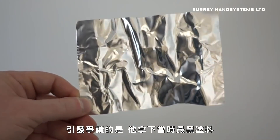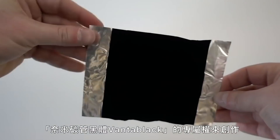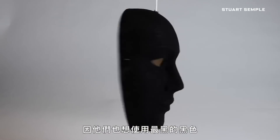That black hole is an artwork by the artist Anish Kapoor, who controversially secured exclusive rights to use what was then the blackest coating, called Vantablack, in his work. That upset a lot of other artists who also wanted to use these blackest blacks.